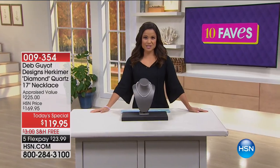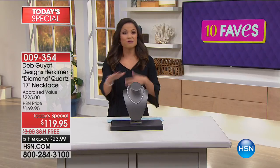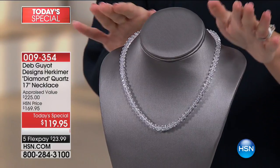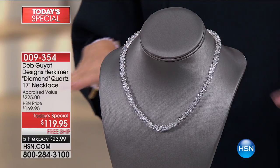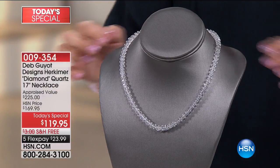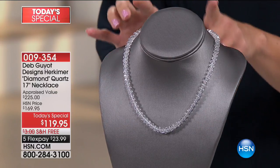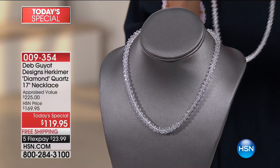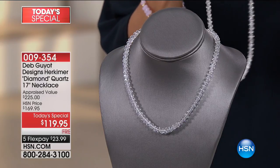We started around midnight on the East Coast with six different choices, and now we're down to one, but it is a very beautiful one. If you are a fan of jewelry that glimmers, shimmers, and sparkles like a diamond but you don't want to pay that diamond price, this one is for you. It is Herkimer Diamond Quartz.